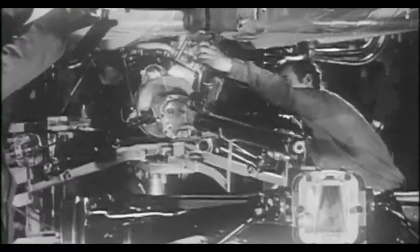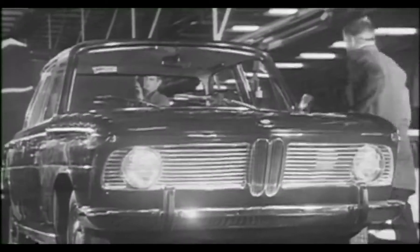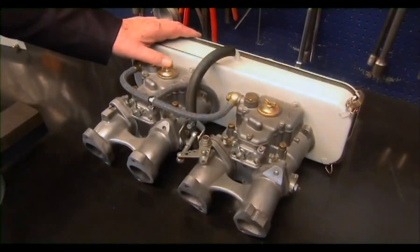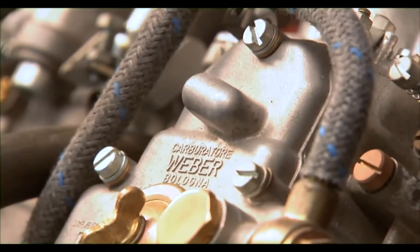In 1961, BMW launched its new 1500. This car had a most modern four-cylinder engine, but it had only small, tiny carburettors for the four cylinders. So I thought, if you fit every cylinder with its own carburettor, the output should be much, much better. And I used two of these Weber double carburettors, and the car had 12 horsepower more.